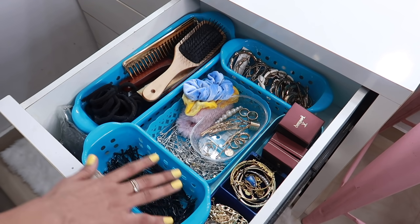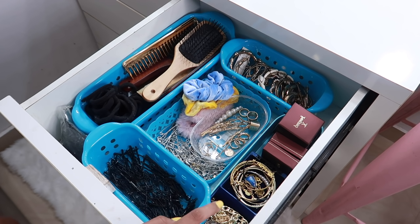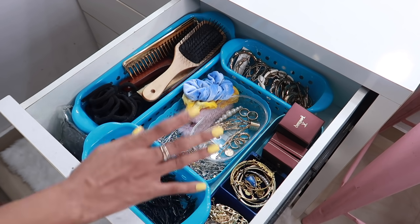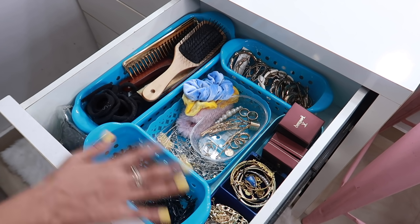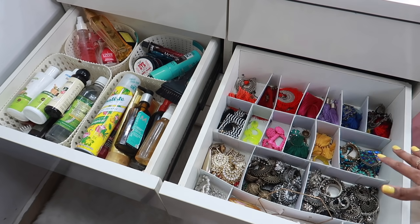I think this is the only drawer that gets messy super easily. Having these dividers has made my life so much easier — I know that I'm done using a rubber band, I'll put it right back there. Similarly for each drawer. But this drawer I will say does get messy. I had to clean this up quickly before filming this video.